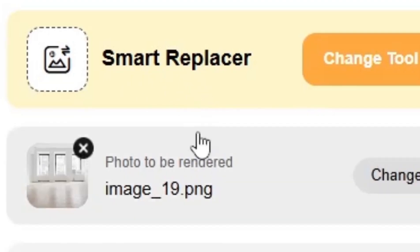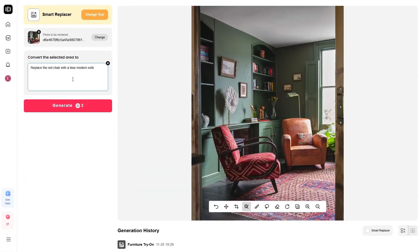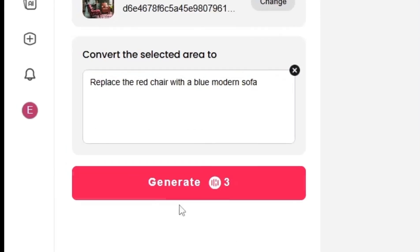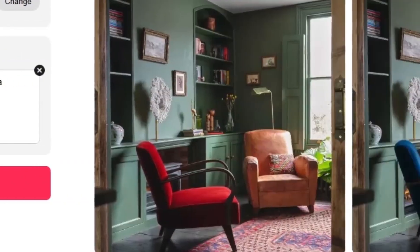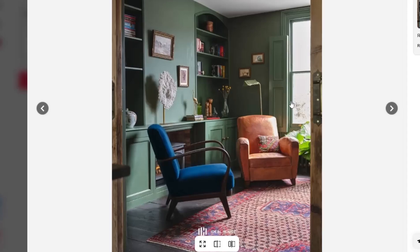Next, we have Smart Replacer — and this one's incredible. Imagine you don't like your couch in a photo or want to change your carpet. Simply select the area and type something like, 'Replace the red chair with a blue modern sofa.' In just a few seconds, your red chair is replaced with a modern blue one, with perfect lighting and shadows. This feature is amazing for creating marketing visuals or previewing your final design.